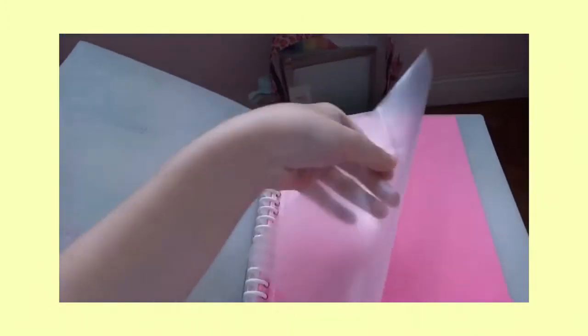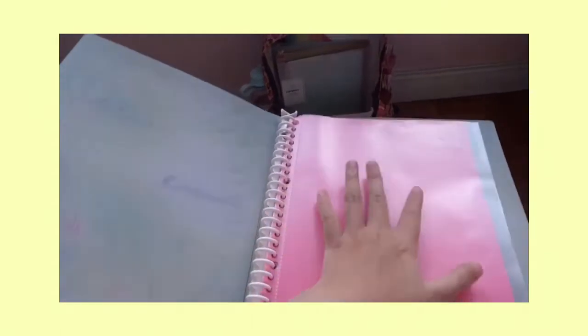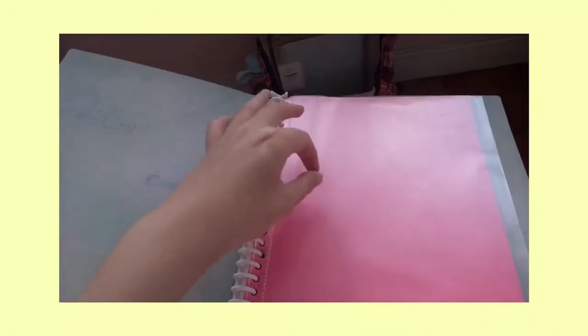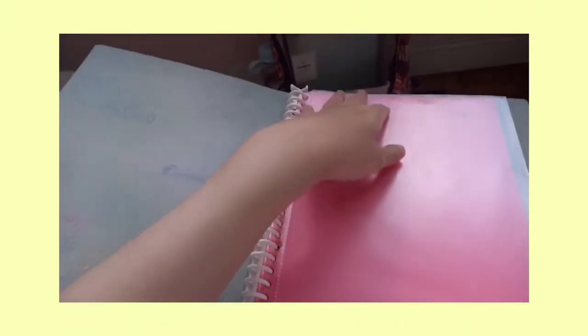I also have this plastic sheet. What I'm planning to put in here for each subject is a subject to-do list - I'll make a printable and let you guys know once it's out. Then I'll have subject to-do lists, my notes or index cards with lesson summaries, and maybe my finished homework or worksheets I just need to file when I get home.